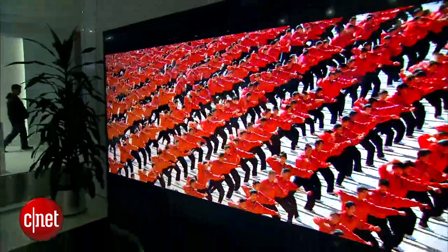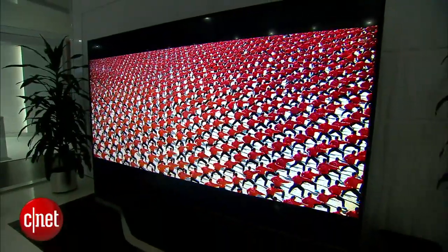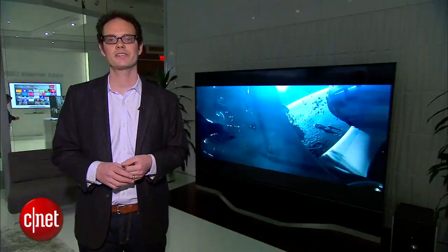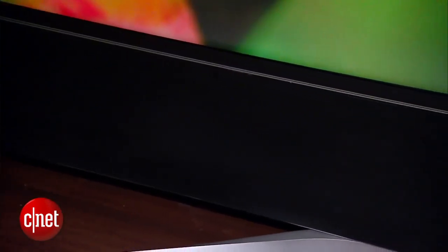For gamers, there's 120 frame per second input capability as well as really low latency, making this TV one of the best-looking gaming TVs at least on paper. With all that extra picture technology, Vizio also throws in some sound extras. The bottom of the TV is actually a sound bar, and there's also a separate subwoofer and wireless rear speakers included, so it should have some of the best sound we've ever seen on a TV.